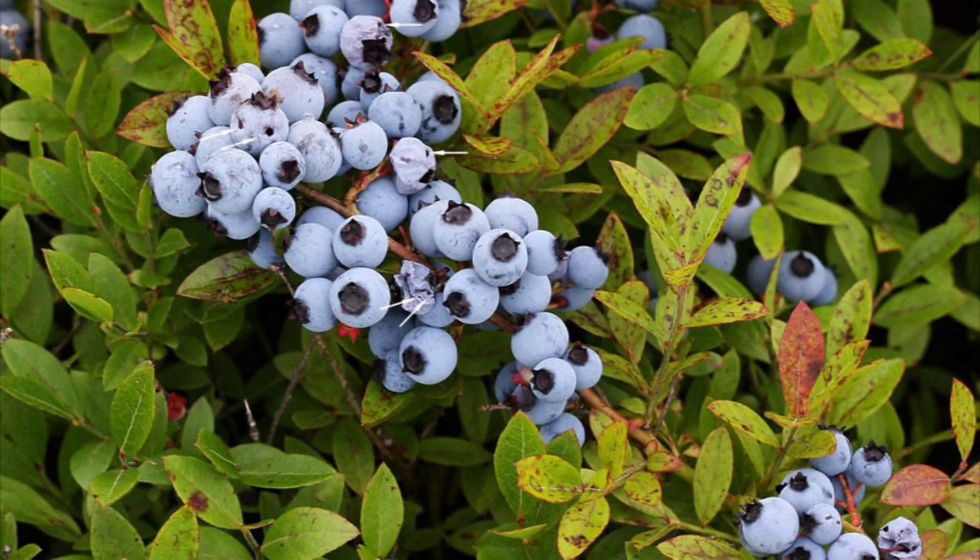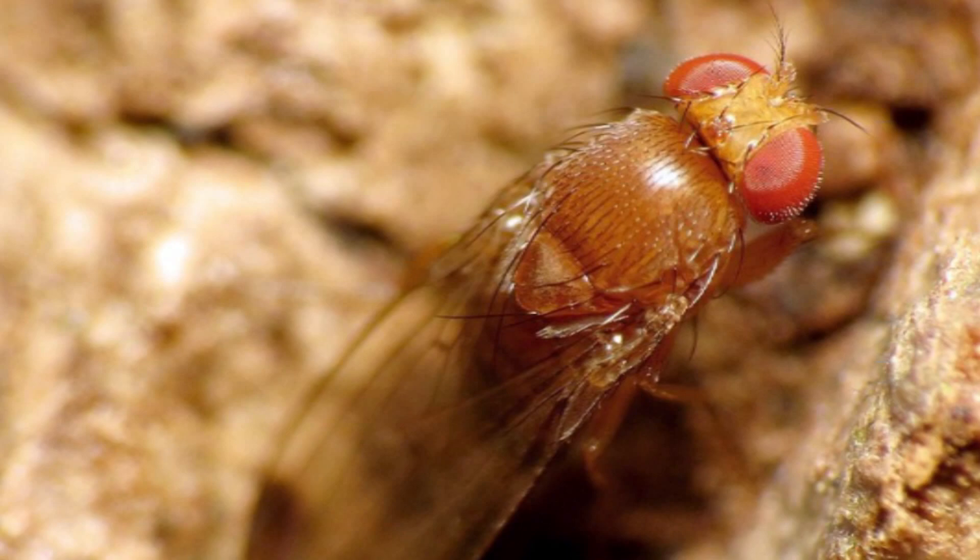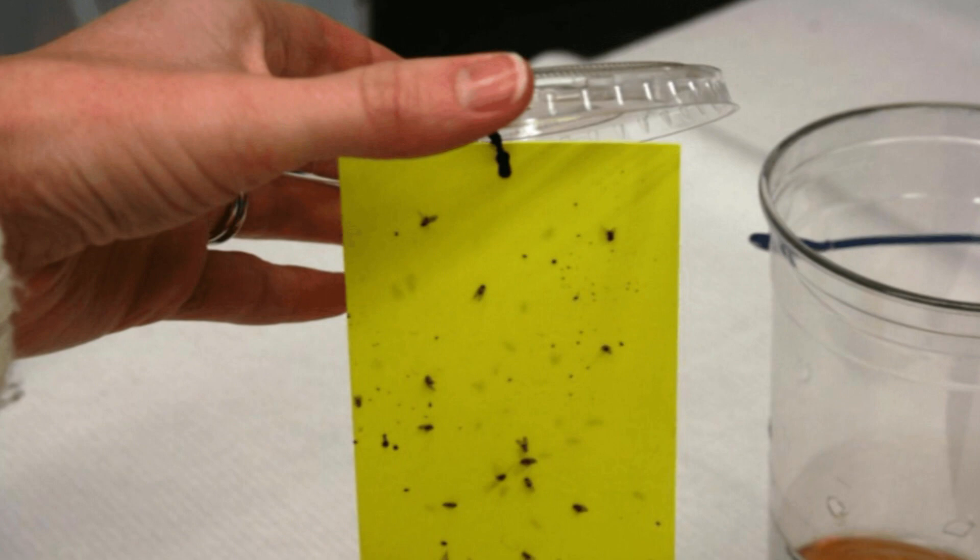Essentially, as soon as anything is about to ripen, that's the time to be prepared — to put up traps, to put up netting, and if people are spraying anything to control the insects, to be ready to do that. This year they're starting to catch small numbers of SWD a little earlier than in the past, so it may be a more difficult season. When there's only one or two in the traps, people aren't that alarmed. It's really when you start to get into the dozens and hundreds, and that typically starts to happen toward the end of August.